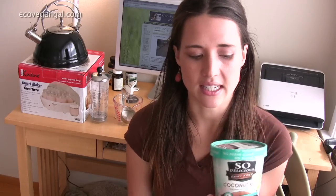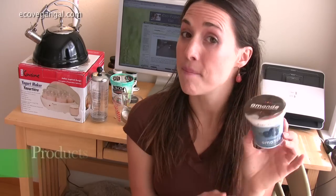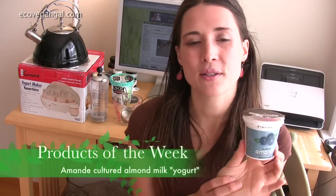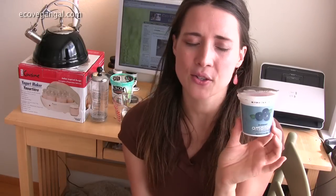I know I try not to eat too many sweet things but this is great when I want some ice cream. The next is Amande, which is an almond milk based yogurt alternative that is sweetened with fruit juice. It's incredible, it's creamy.